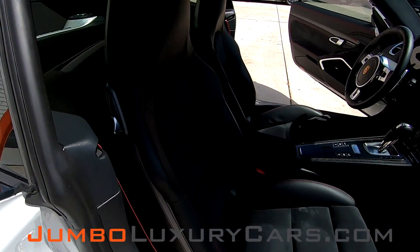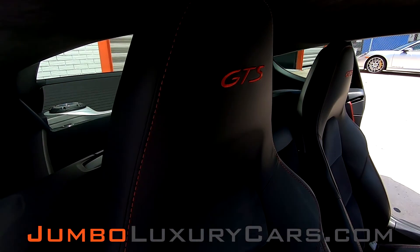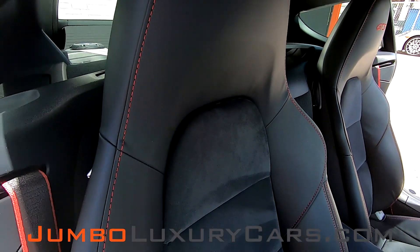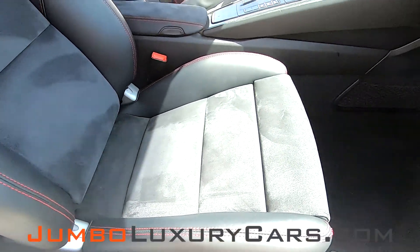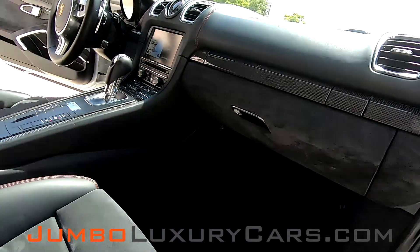Now let's continue with the interior. Here you have the passenger side angle — absolutely flawless condition, no signs of wear and tear. Here's a closer look at the glove compartment.